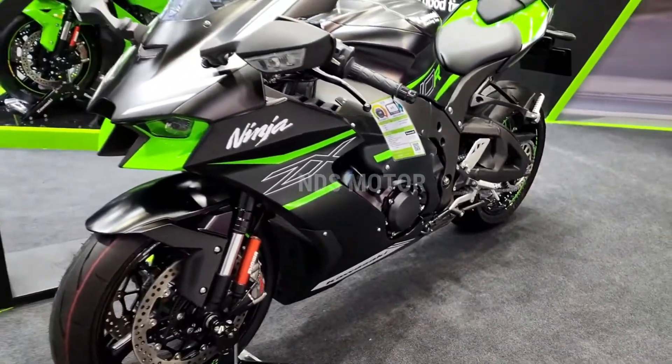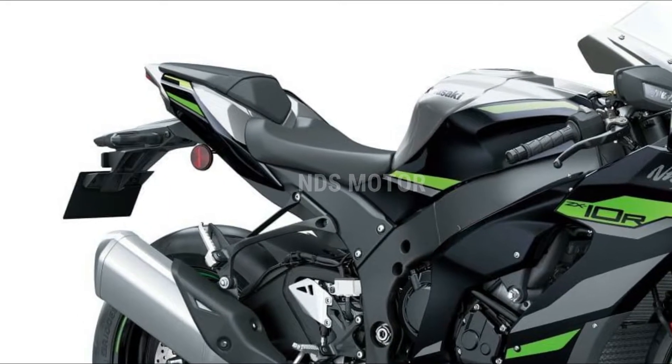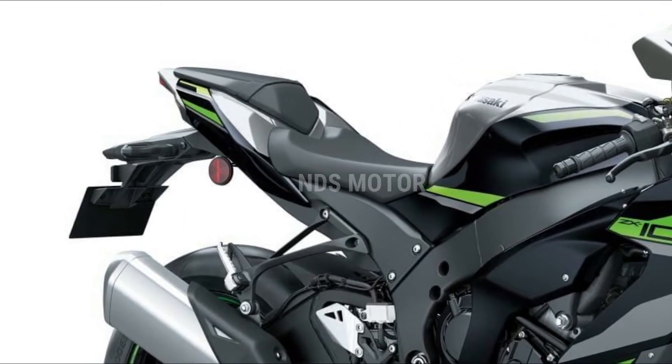The ZX10R boasts an advanced electronics suite, featuring a state-of-the-art TFT display that provides riders with essential information at a glance.